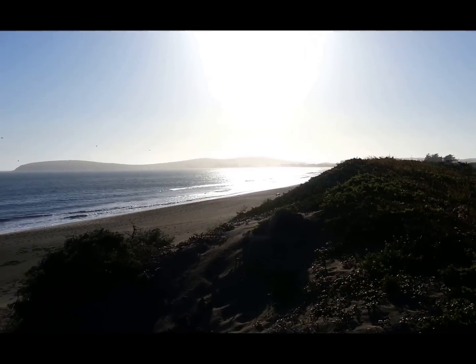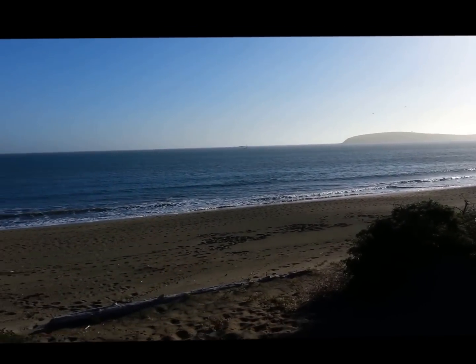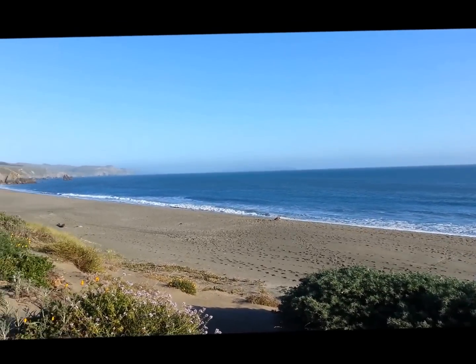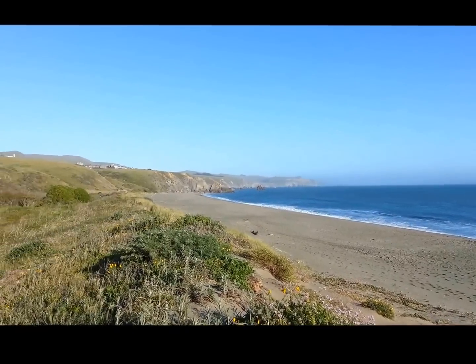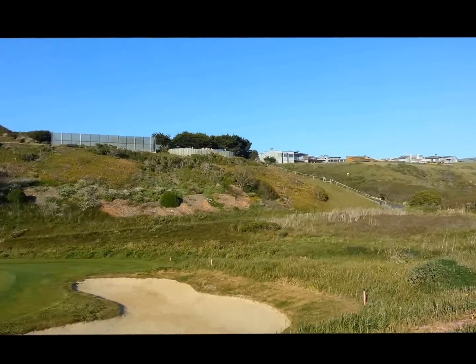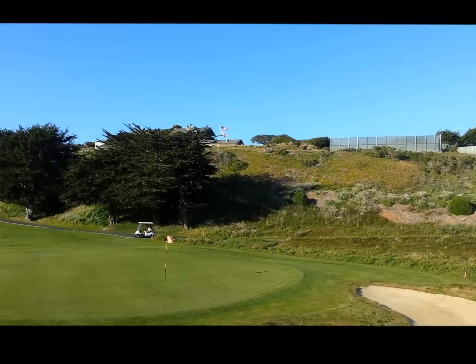It does get in good at this. It's just gorgeous. Very impressive course.